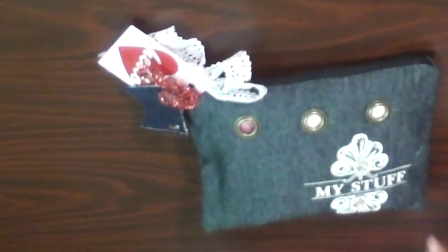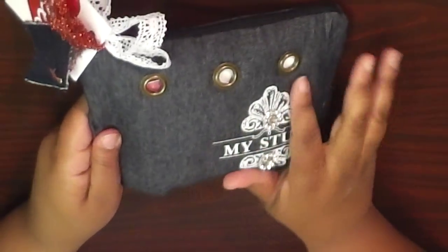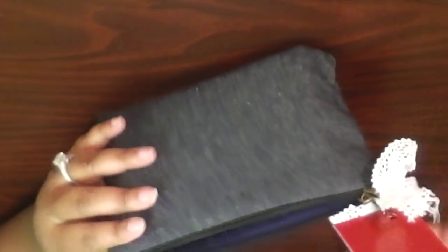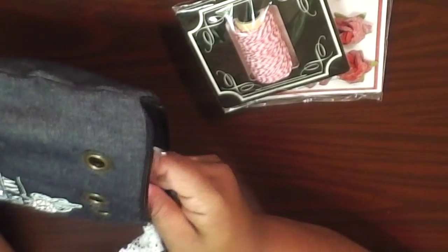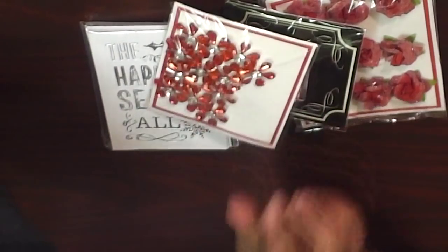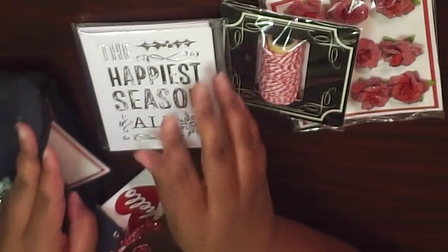This next one will be super quick because it's me — you guys have already seen mine in the example video. These are my cute little jean bags from Michael's, just with a little tag. I did a little theme — Christmas theme — with flowers, some twine, some Christmas cards and envelopes, some acrylic beads, and some Christmas gift tags in my pouch for my ladies.